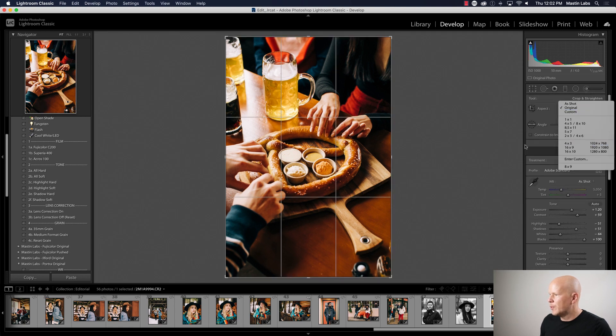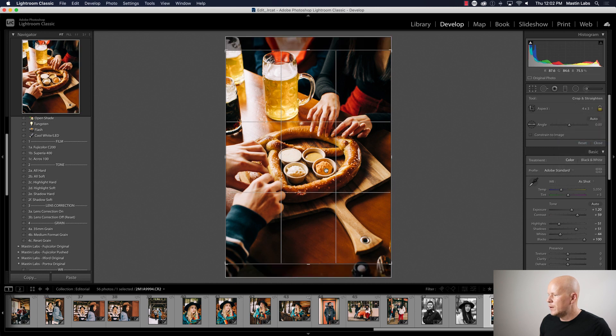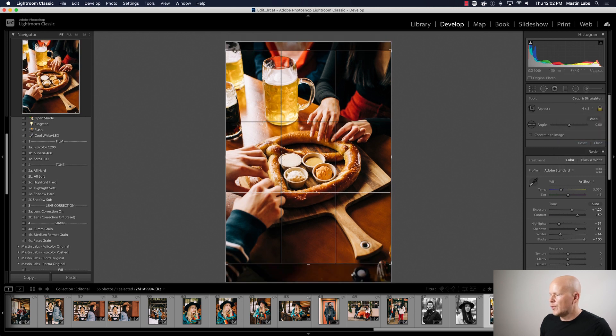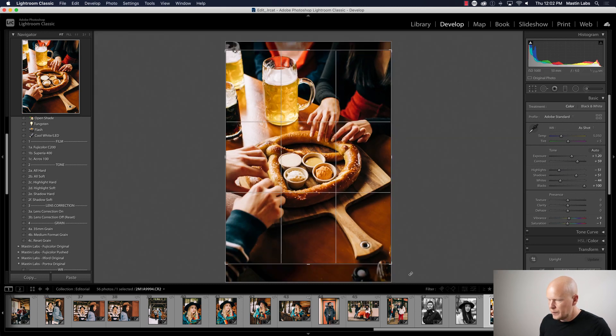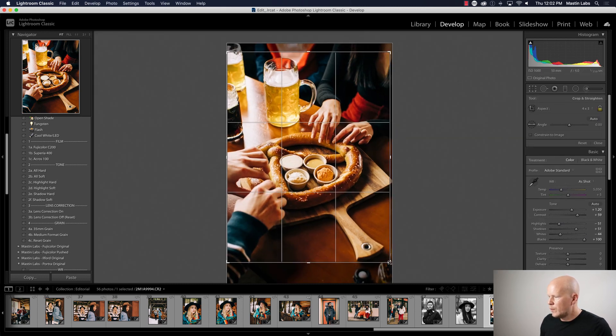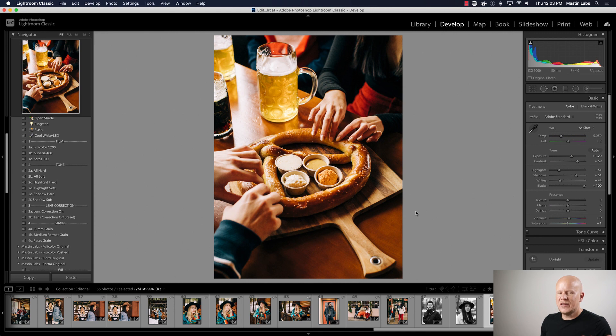This could benefit from a crop — let's do 4:3 and crop out that little light meter down at the bottom and whatever those other elements are. That's a nice clean food photo. That's art.